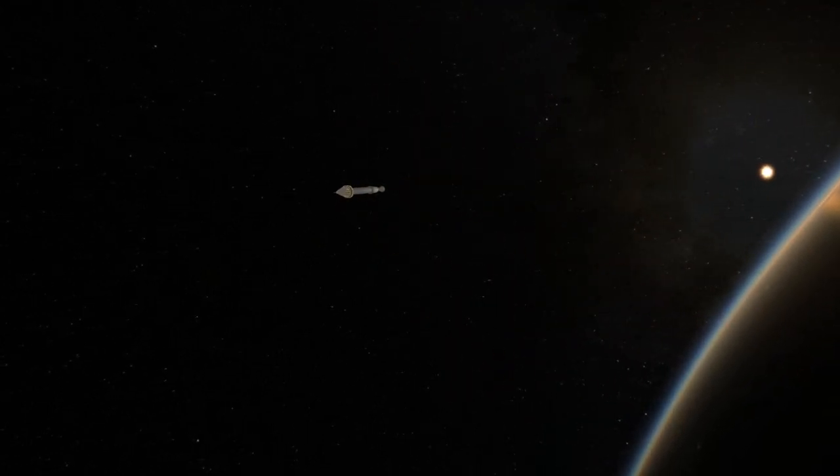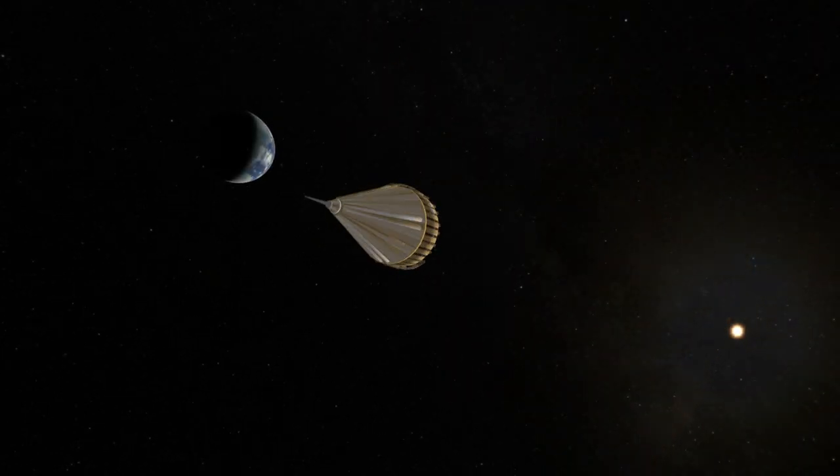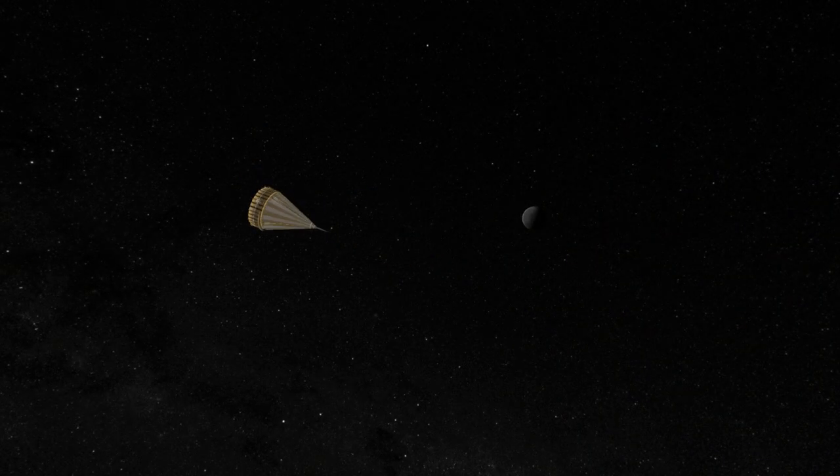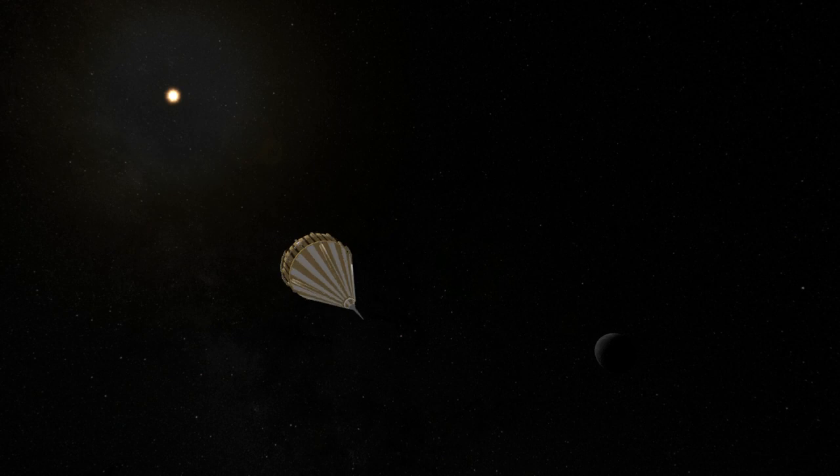Despite the partial nature of its success, it would turn out to be the most successful American lunar probe until Ranger 7 in 1964. Thank you for watching this mission profile of Pioneer 4.